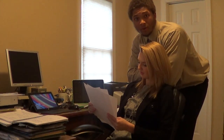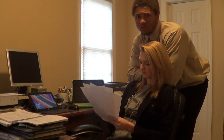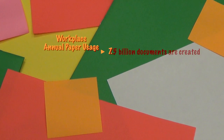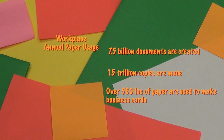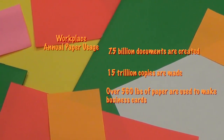Paper is one of the most common tools used by the American workforce. On average, each employee will use about 748 pounds each year. 7.5 billion documents are created each year, 15 trillion copies are made annually, and over 560 pounds of paper are used for the production of business cards.